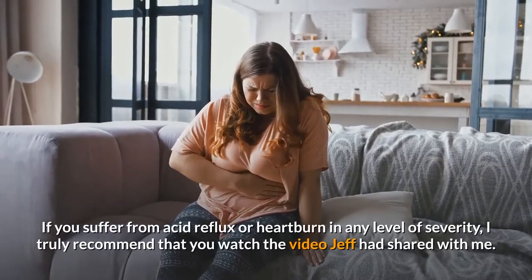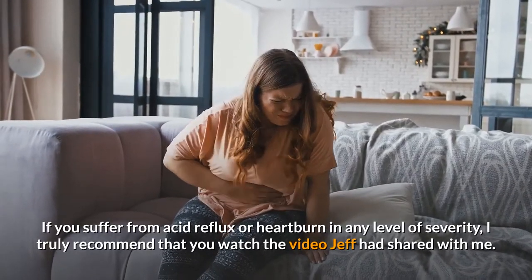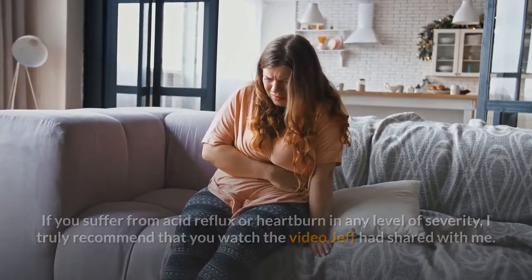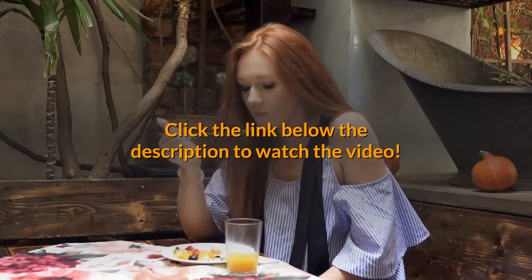If you suffer from acid reflux or heartburn in any level of severity, I truly recommend that you watch the video Jeff had shared with me. Click the link below the description to watch the video.